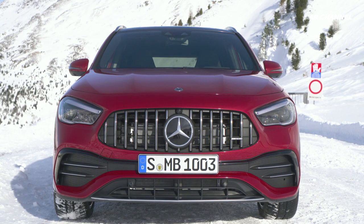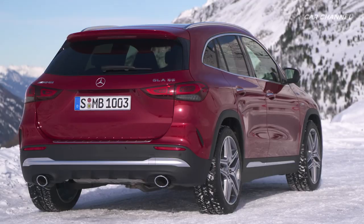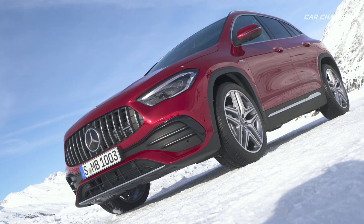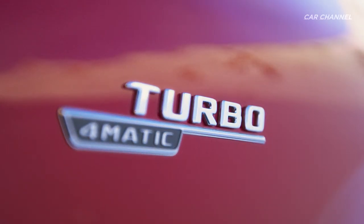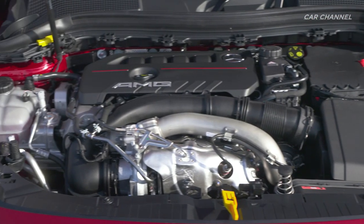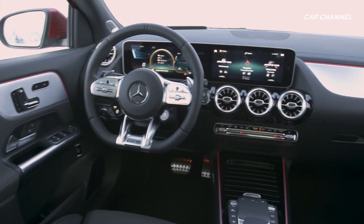The new Mercedes-AMG GLA 35 4Matic — compact all-rounder as an entry to the Mercedes-AMG world. The technical basis is already well-proven; the agile high-torque 2.0-liter four-cylinder turbo engine delivers 225 kW, 306 hp, variably distributed to all four wheels via the 8-speed dual-clutch transmission and all-wheel drive.